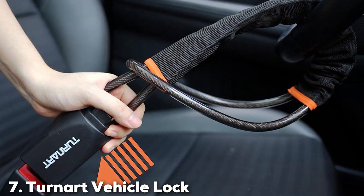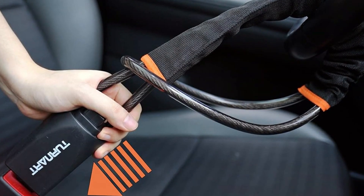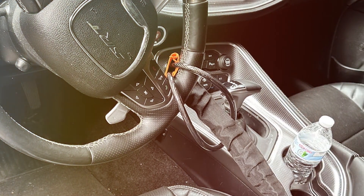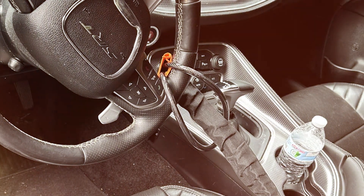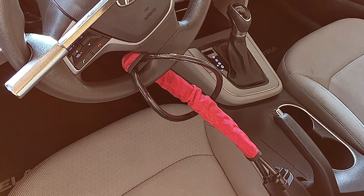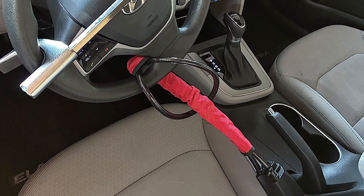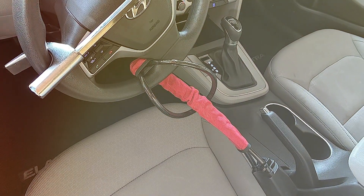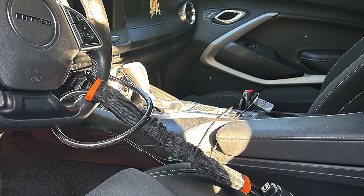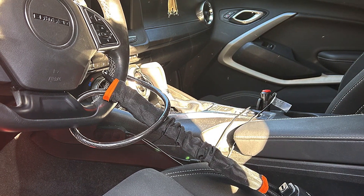Last but certainly not least, at number 7, we have the Tarnard Vehicle Lock. The Tarnard Vehicle Lock is a standout product in the realm of automotive security. Its robust construction from industrial-grade steel ensures your vehicle is safeguarded against any break-in attempts. The strength and durability of this lock make it a reliable barrier against theft. What sets the Tarnard Lock apart is its specialized locking mechanism — designed to be tamper-proof, offering an extra layer of security that deters even the most determined thieves. The lock is also adjustable, fitting a wide range of steering wheel sizes.